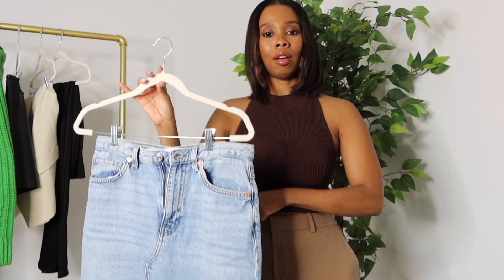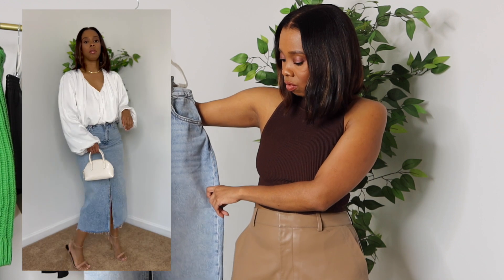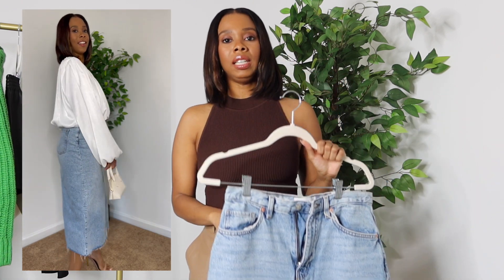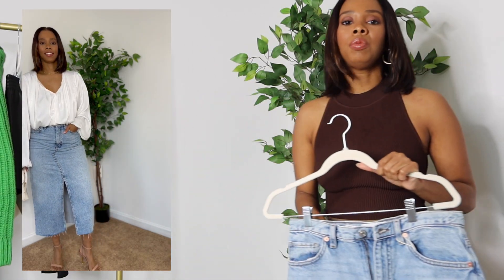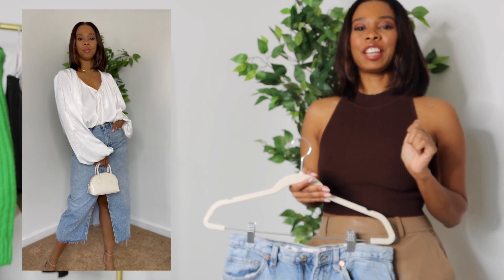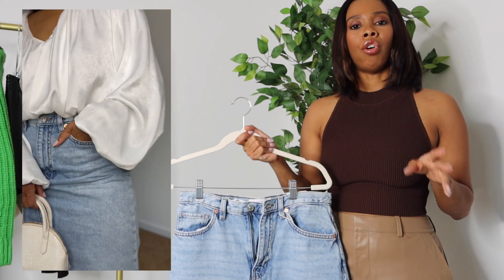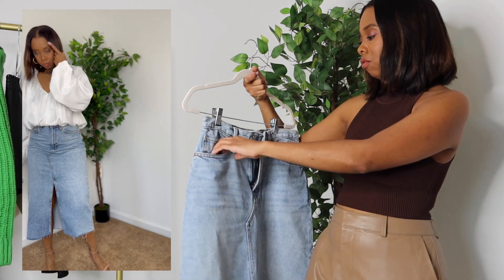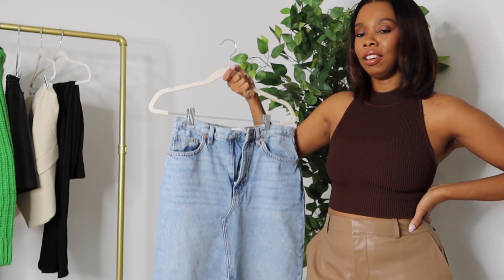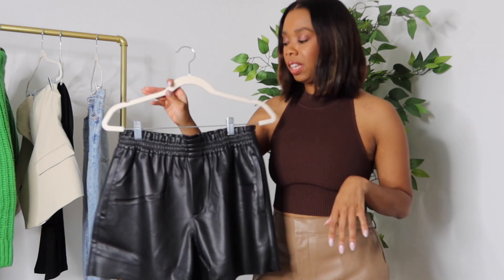This is a high waist skirt, so just keep that in mind for styling. On the back you have two pockets similar to jeans, plus real pockets, a zipper, and a button-up front. For the video I paired this with a white billowy blouse from Zara, an open-toe sandal, and a bag, keeping it really clean. You can wear denim skirts all types of ways — you really can't go wrong. I'll link it in the description box.